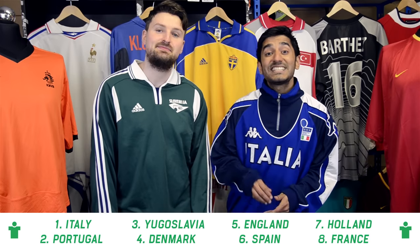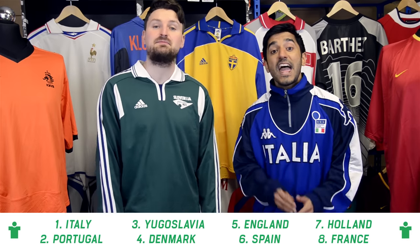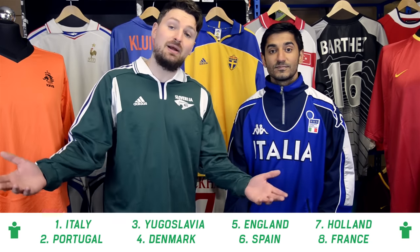So there you have our eight nominees for the best shirt of Euro 2000. To vote, simply leave a comment below stating the name of the team you think has got the best shirt. The two with the most votes will go through to the grand final in June, and everybody who votes has a chance to win £50 in CFS credit. Get voting and we'll decide the winner in a week's time. See you next week!